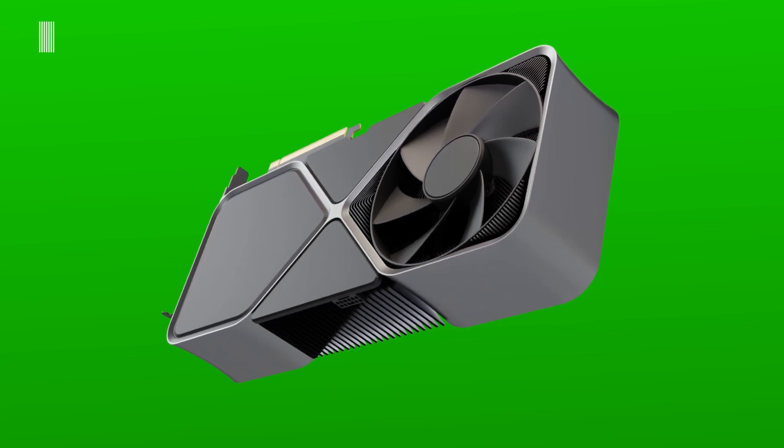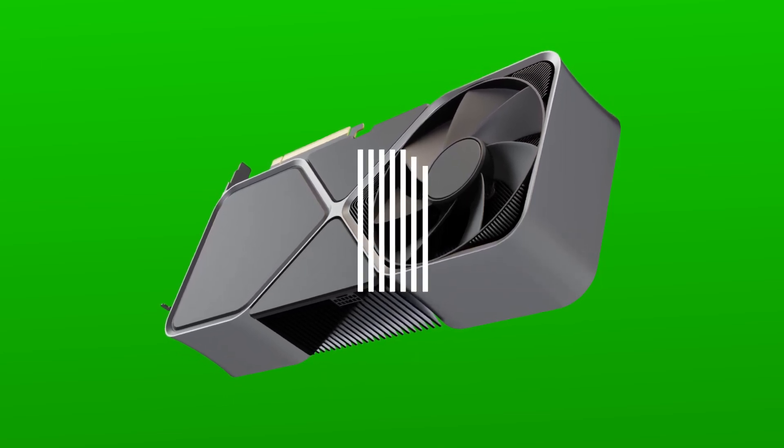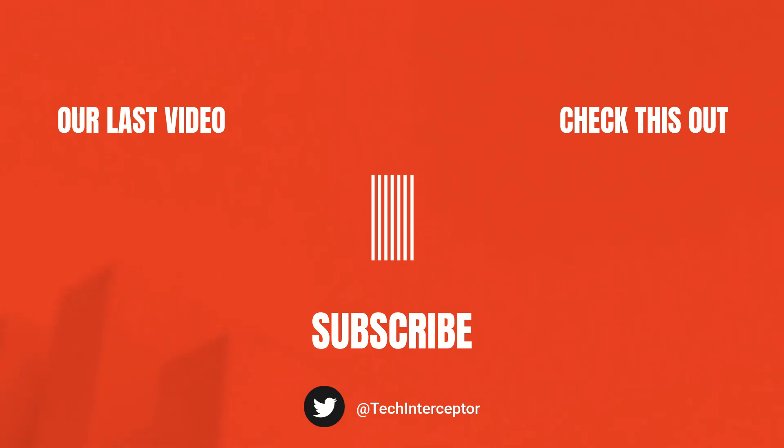That's all for today. I hope you enjoyed this video and found it helpful. As always, let me know what you think in the comments below, leave a like, share it with your friends, and don't forget to subscribe. Huge thanks for watching — see you next time!